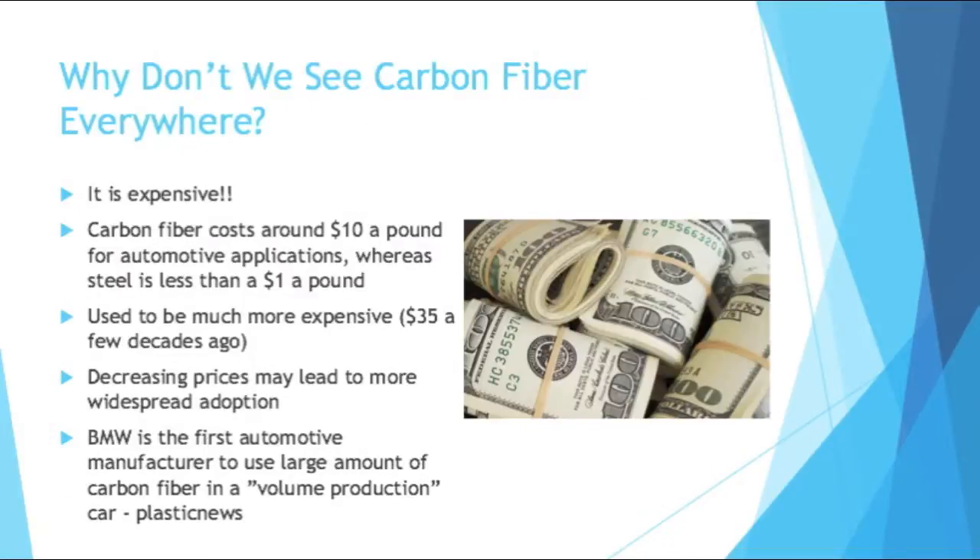So you may have seen carbon fibers around, but why don't we see them everywhere if they're so great? Well, first of all, carbon fiber is expensive. It typically costs around $10 a pound for automotive applications, whereas steel is less than a dollar a pound. So you're talking ten times the cost. Many consumers aren't willing to pay this increased price, and therefore manufacturing plants don't want to spend all this money making millions of products that are ten times as expensive.